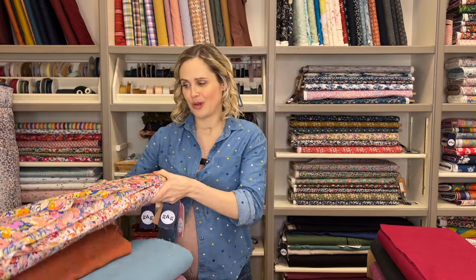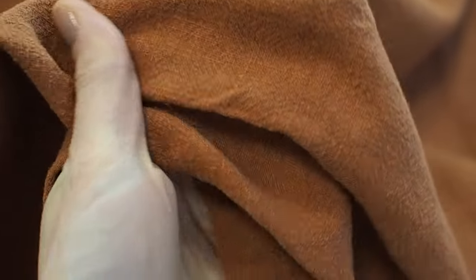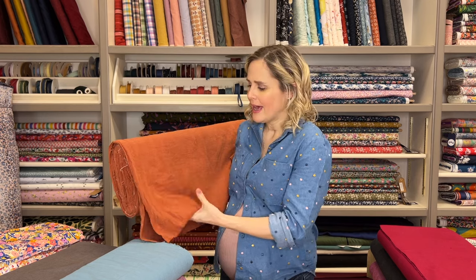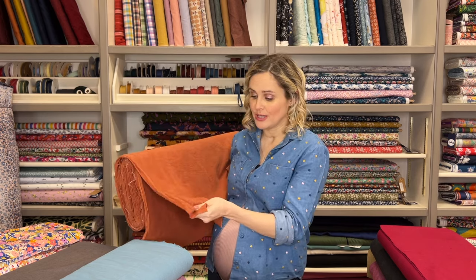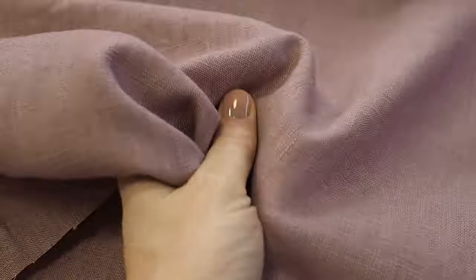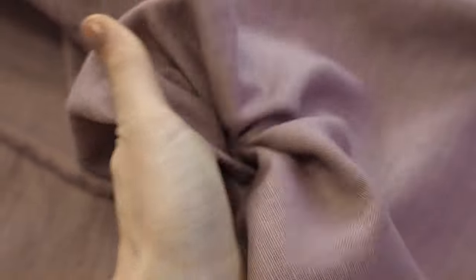If you're going to make elasticated waist trousers that are actually going to be worn outside, the ones I've got are going to give you a more summery trouser. First, I have a Rammy here, which is very similar to linen and has quite a structured, thicker texture to it. You can see it almost looks a bit creased, and that's just the aesthetic of it. It's a really lovely fabric — nice and stable, not slipping around, and a really easy one to work with. Then another one similar to that is our enzyme linen blend, which has got a little bit of cotton in it.